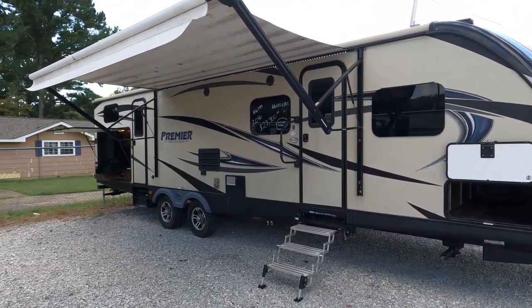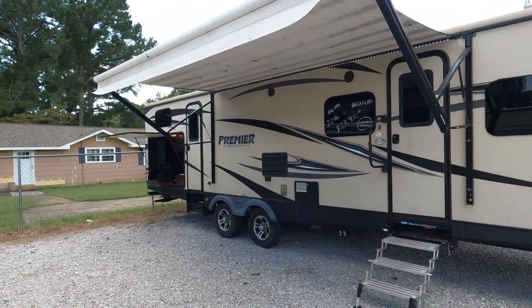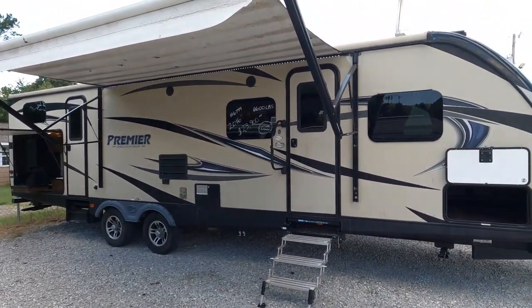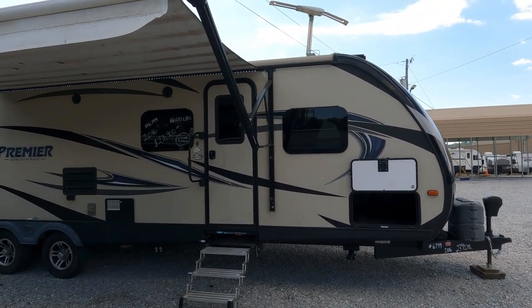It sleeps up to 10. It's a great family model — two-bedroom bunkhouse. Really cool one. This is more of an upper-end camper. It's pretty much a luxury, lightweight — and those two words usually don't go together, but Keystone made it work with the Bullet Premier.